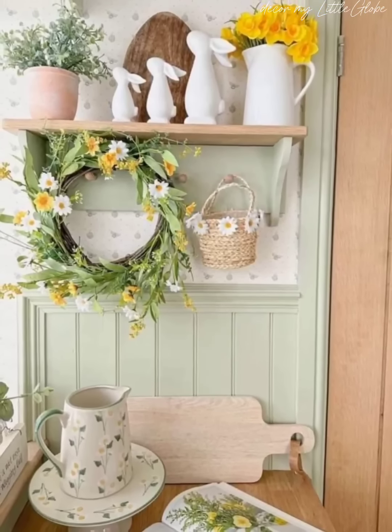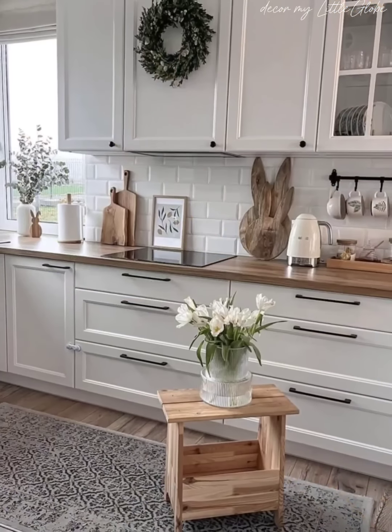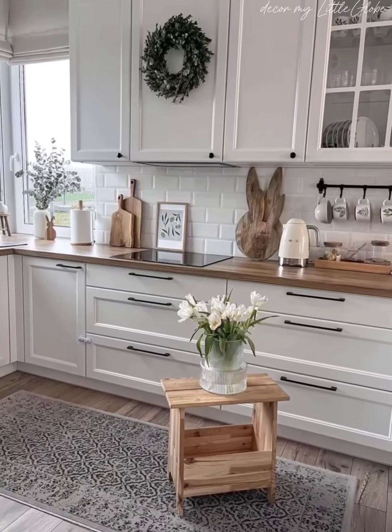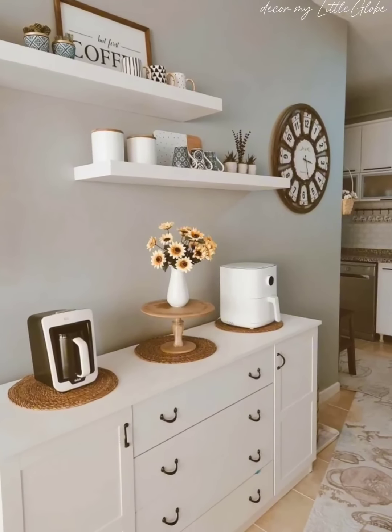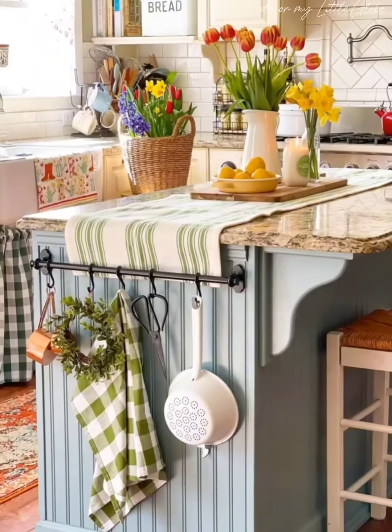Hello everyone, welcome to our channel. With spring in the air, it's the perfect time to refresh and organize your kitchen for the new season. In today's video, we will share a variety of spring open kitchen organization ideas to help you declutter, streamline, and beautify your space.